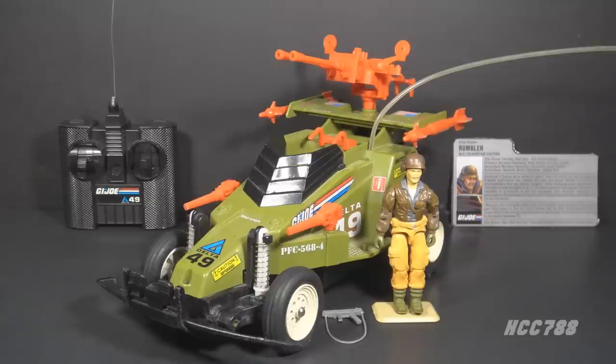This is the Crossfire Fast Attack Vehicle and driver Rumbler. This vehicle and figure set were available in 1987 only — they were discontinued for 1988. The Crossfire is a radio controlled vehicle, the only one in the GI Joe toy line. There were other vehicles that were motorized but not radio controlled. You might see the radio controlled feature as a gimmick, but this is not a licensed toy — this is an official GI Joe vehicle in the main GI Joe toy line.